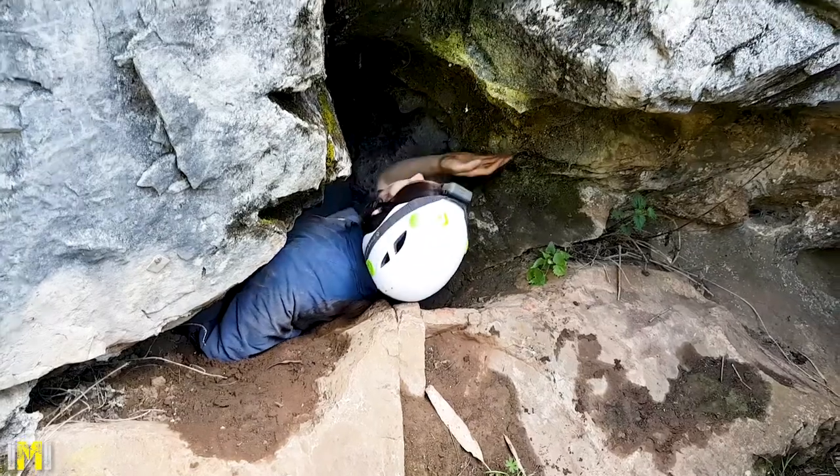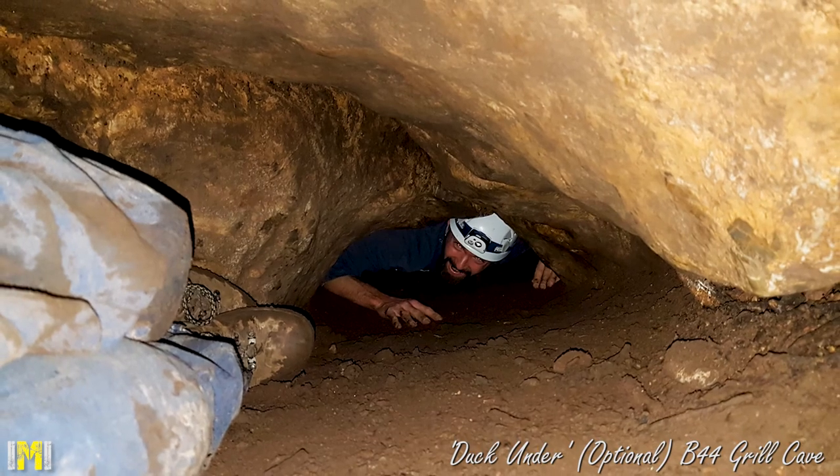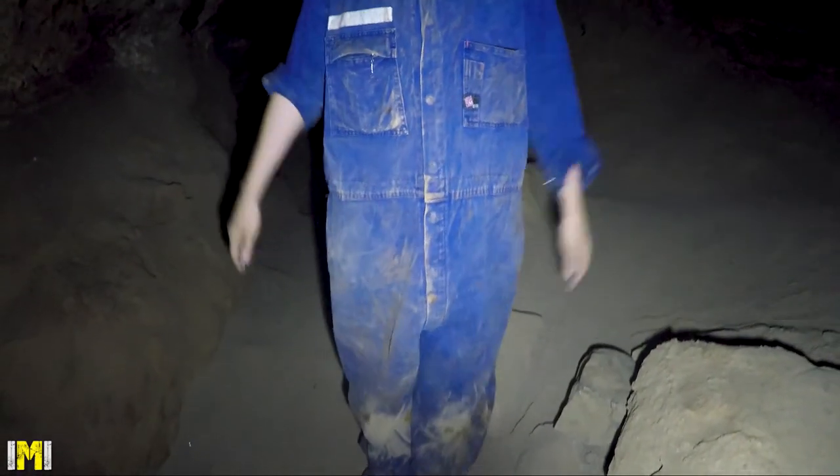All caves will have their number designation printed on a small metal tag at the entrance. It's a good idea to photocopy the cave maps and take only the copies into the cave, as maps get very dirty down there.